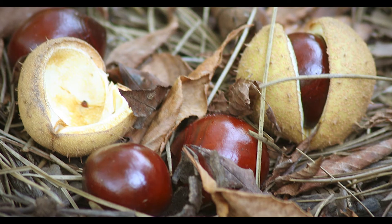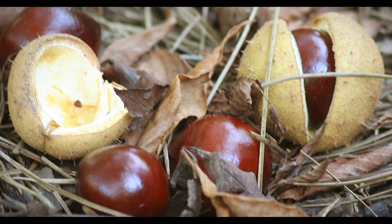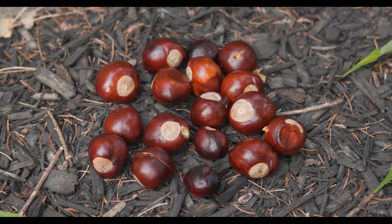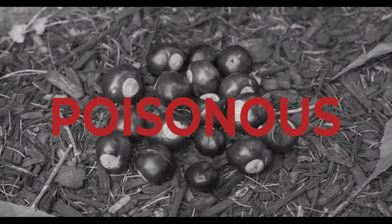Another way to tell the difference is if you crush up the twigs and leaves of an Ohio Buckeye, it will have an unpleasant smell. If you are lucky enough to find a Buckeye, be sure to keep it in your pocket and not eat it, because they are poisonous.